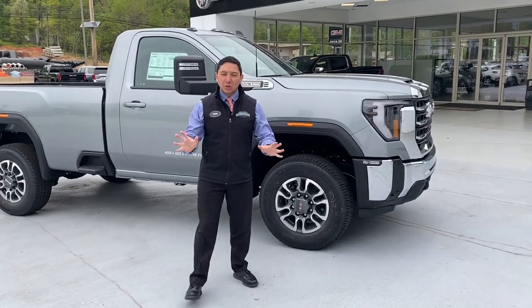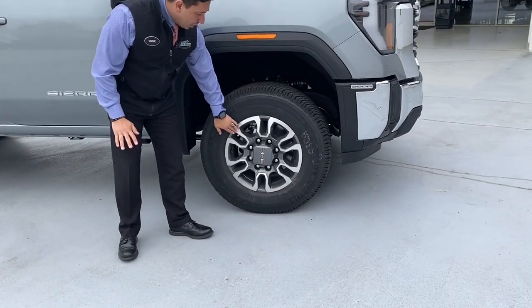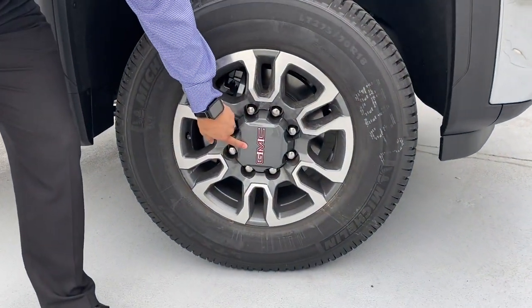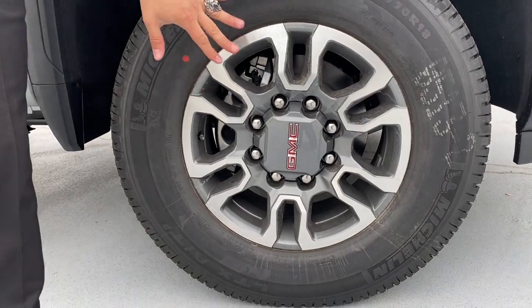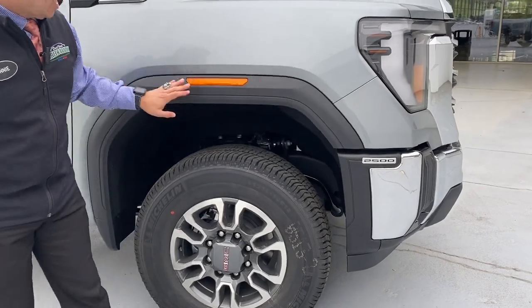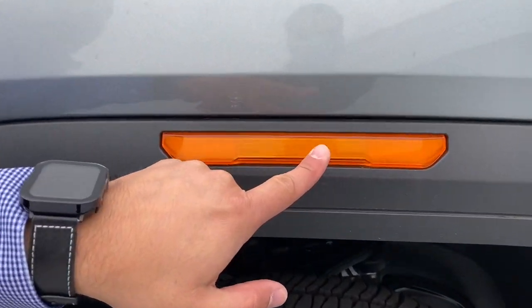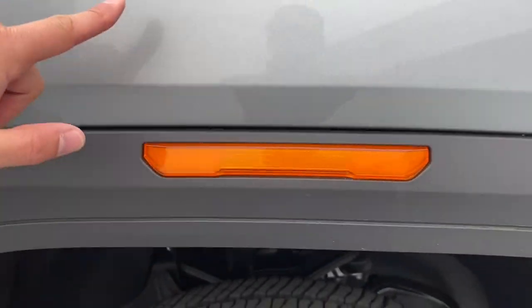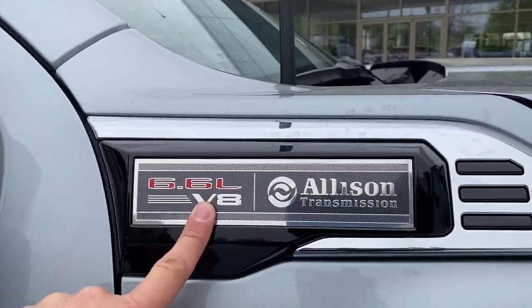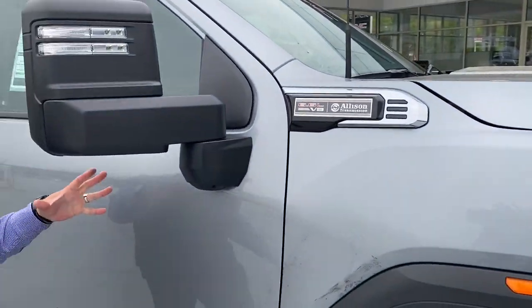Now let's explore the side of this vehicle. We can see beautiful aluminum brush wheels painted with a little bit of gray with the GMC logo in red on the center cap — it makes the vehicle look really nice, especially with this color. We have the wheel wells with a nice plastic cover and the GMC logo embedded nicely. Coming up to the top, we see the badge on the fender showing 6.6 V8 and Allison transmission.